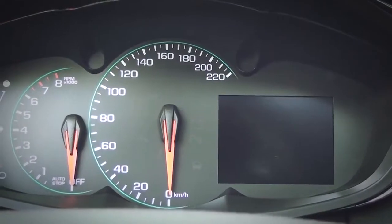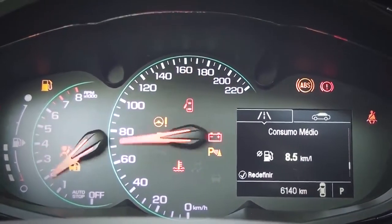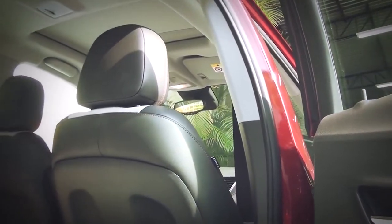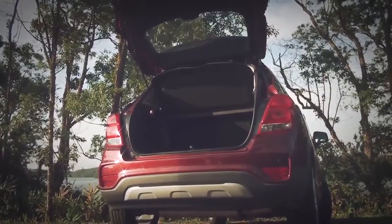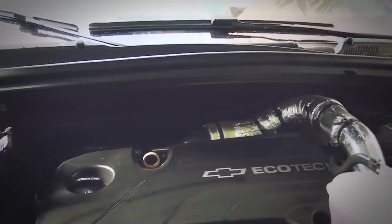A curva de torque plana beneficia retomadas e a manutenção de velocidade, mesmo com pouca pressão no acelerador. Com o Start Stop de série, o consumo médio atestado pelo Inmetro com etanol fica entre 7,3 km por litro na cidade e 8,2 km por litro na estrada. Médias que sobem para 10,6 km por litro urbanos e 11,7 km por litro rodoviários com uso de gasolina.